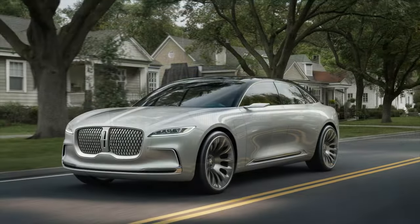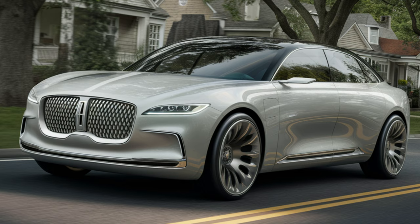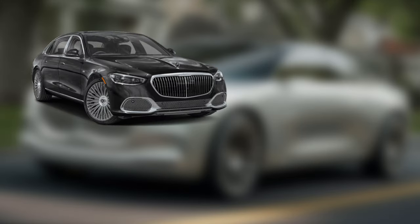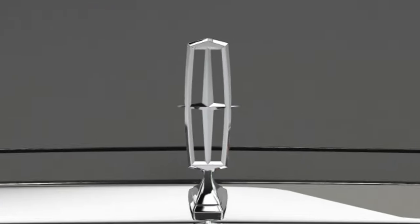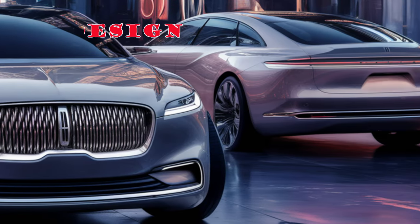The fourth generation, set to debut next year, will feature fresh styling, a premium interior, and efficient engines to compete with the likes of the Mercedes S-Class and Lexus LS. A new platform is a must for this sedan, resulting in updated dimensions for the new Town Car.